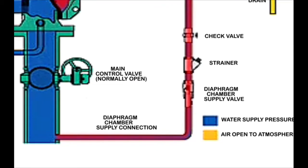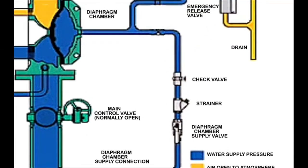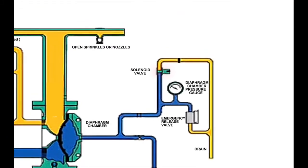The priming loop branches from the water supply pressure. The priming loop includes a manual valve, a strainer, and a check valve which was mentioned earlier. The priming loop also includes the solenoid valve, which can be activated from the push button in the control room. Also present on the priming loop is the emergency release valve, which can be operated manually to activate the deluge system. The emergency release valve and the solenoid valve are connected from one end with the priming water pressure, and connected to the drain open to the atmosphere from the other end.